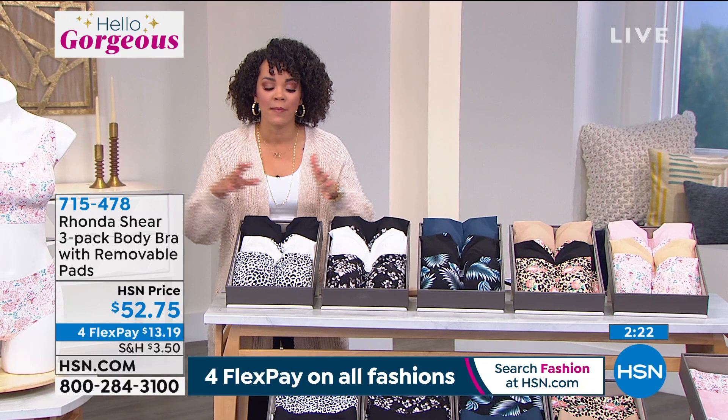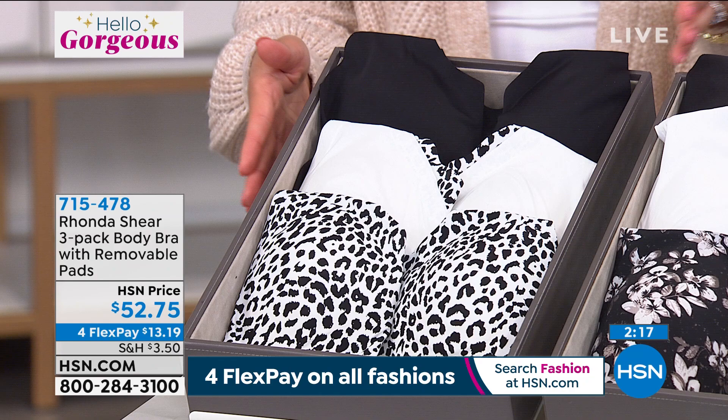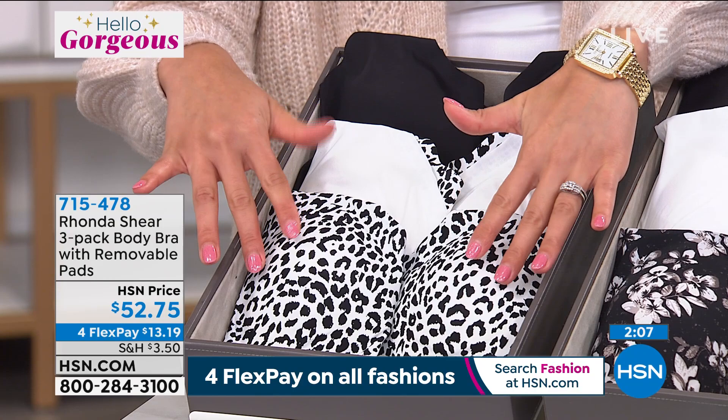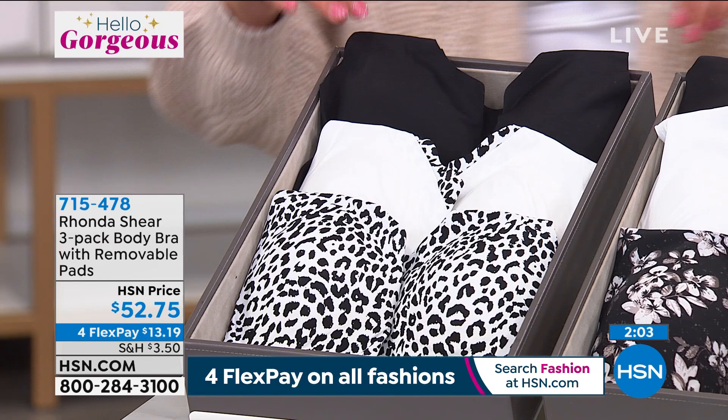This is what you want against your skin. Remember, this is brand new — you're seeing it for the first time. Everyone is getting a three-pack, and $13 and some change is what it takes to get it home. If you use your HSN credit card, just $10, two quarters and a nickel. This is our snow leopard with the white that has the inset of the snow leopard, and then our black.